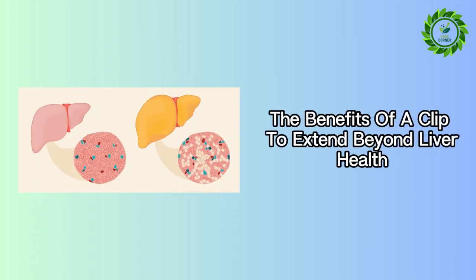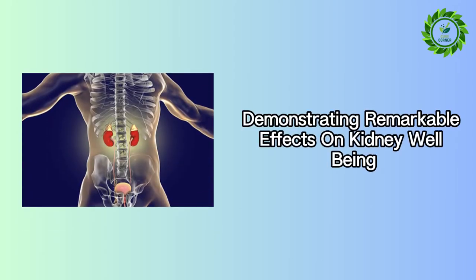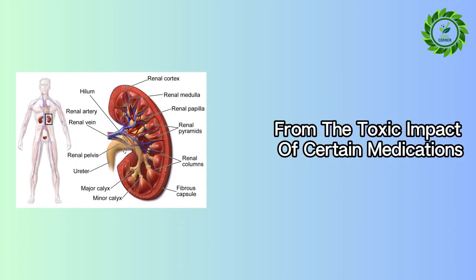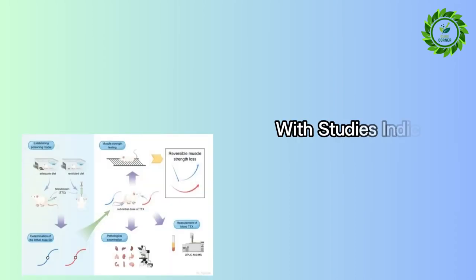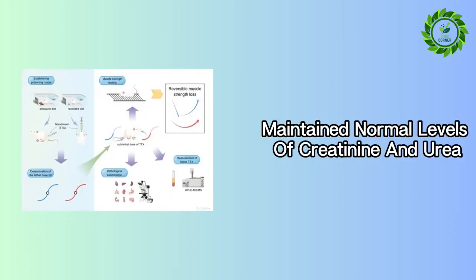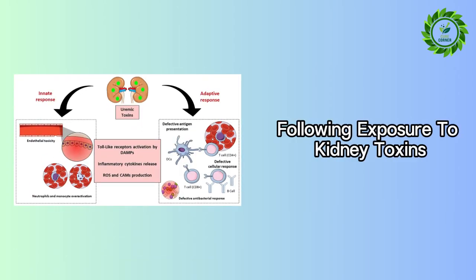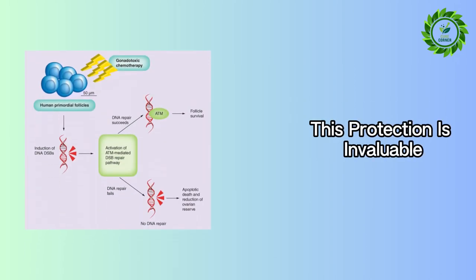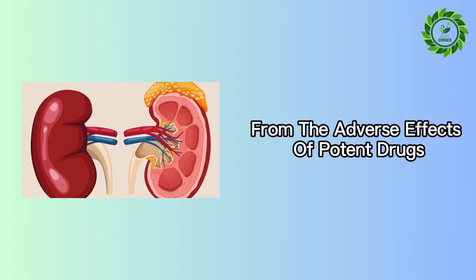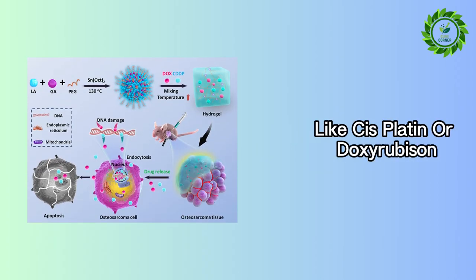The benefits of Eclipta extend beyond liver health, demonstrating remarkable effects on kidney well-being. It has been found to shield kidneys from the toxic impact of certain medications, with studies indicating that rats treated with Eclipta extracts maintained normal levels of creatinine and urea following exposure to kidney toxins. This protection is invaluable for those undergoing chemotherapy, safeguarding the kidneys from the adverse effects of potent drugs like cisplatin or doxorubicin.